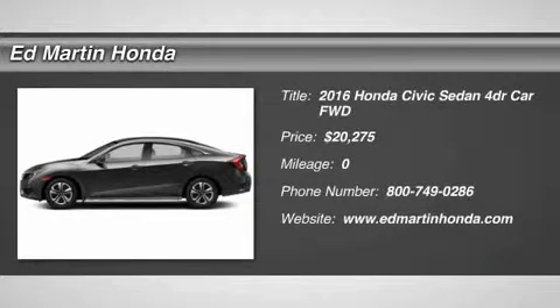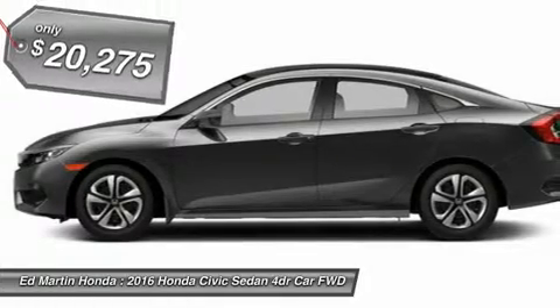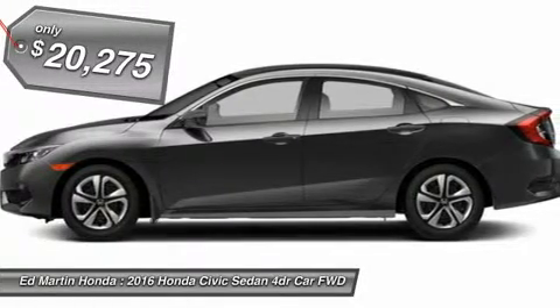2016 Honda Civic. Practical, awesome gas mileage and incredibly reliable, and is priced below $25,000.